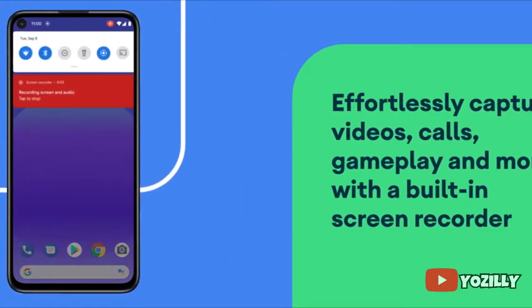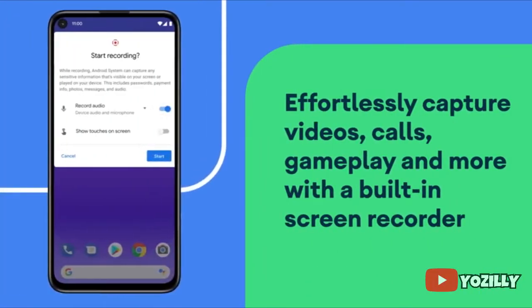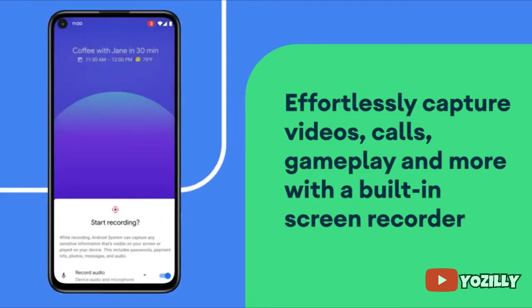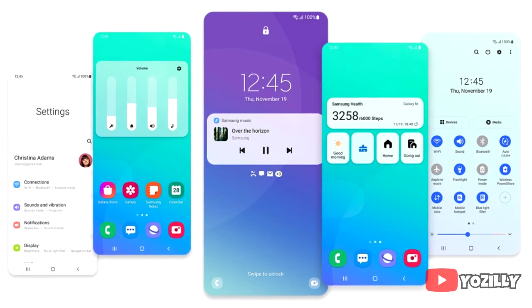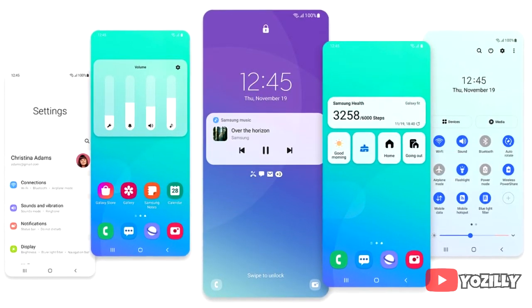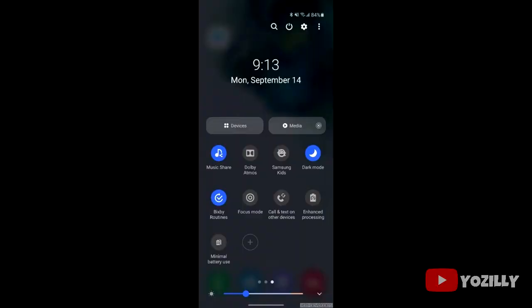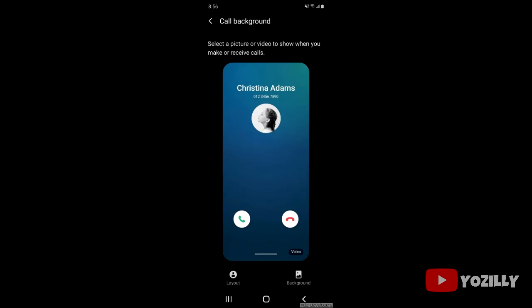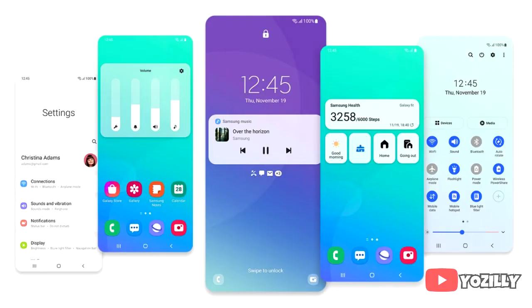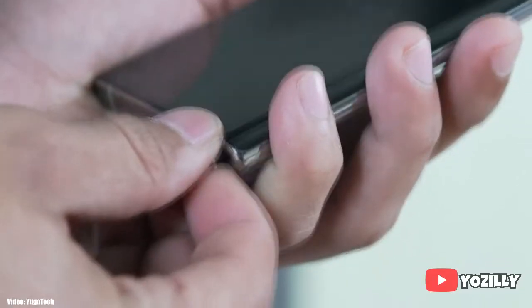This update will bring Android 11, which includes new features like media controls, built-in screen recording, and chat bubbles. On top of this, there will be One UI 3.0, which brings quite a few new changes including visual changes such as a blurred background for the notification shade, repositioned volume control sliders, and background personalization for call contacts, along with a lot more.